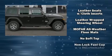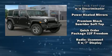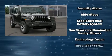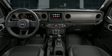Jeep ensures the safety and security of its passengers with equipment such as dual front impact airbags with occupant sensing airbag, integrated rollover protection, traction control, brake assist, ignition disabling, and four-wheel disc brakes with ABS.